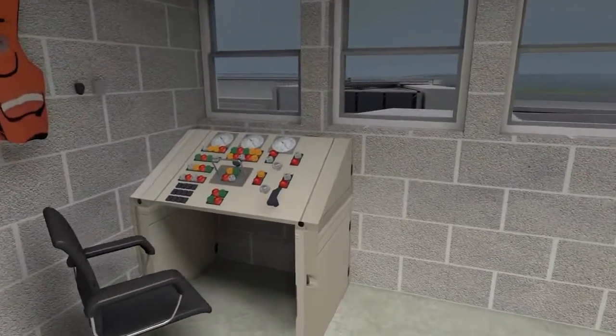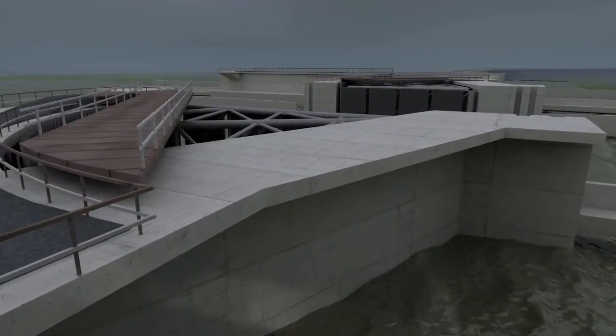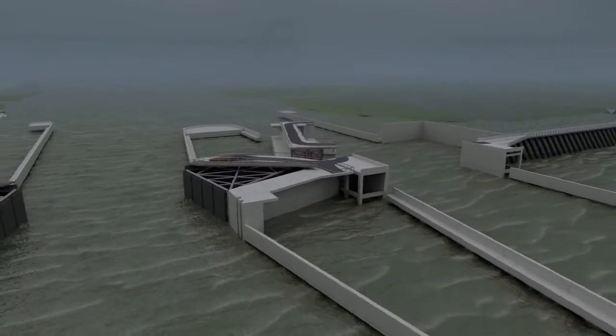In the control room, windows look out on the barge and sector gates at the Gulf Intracoastal Waterway. These windows provide a clear view as the operator watches the gates close.